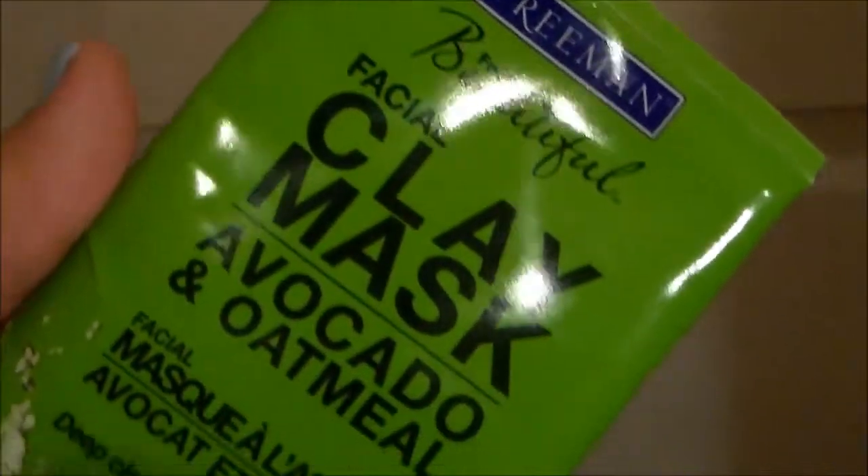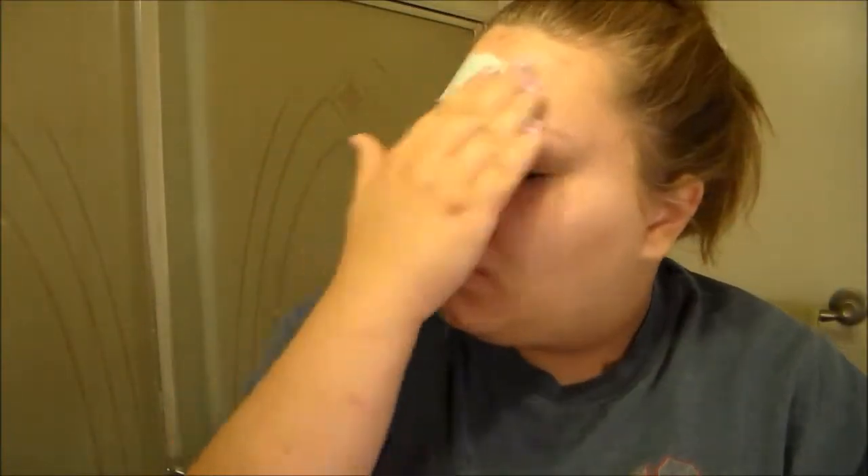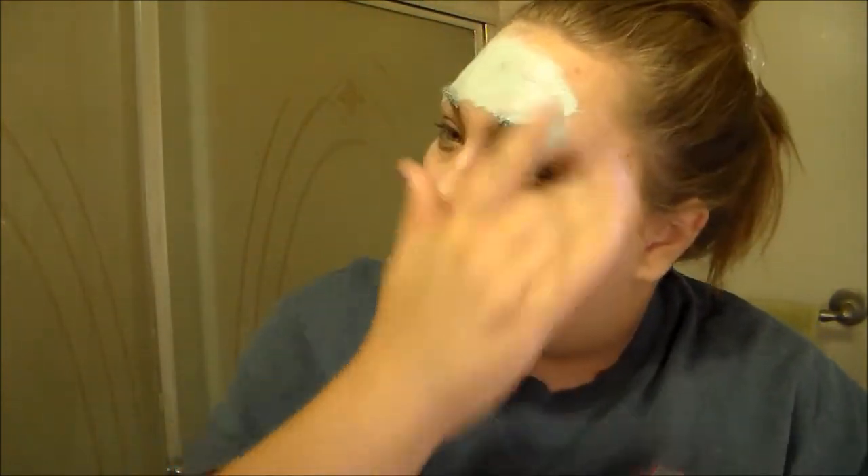The very next thing I'm going to take is my Clay Mask — it's avocado and oatmeal. I definitely recommend this; it has definitely helped with my acne problems. I focus the mask on my forehead because that is where I'm really prone to acne, and then whatever I have left, I just put it all over my face.